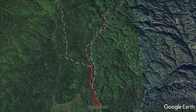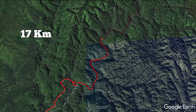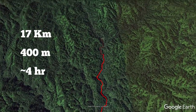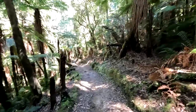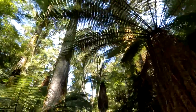The track to Central Whirinaki Hut is long and relatively flat at about 17 kilometres with only 400 metres of climb. It took me just over 4 hours to complete at a quick pace with a few small breaks. The track is wide, well-formed and in excellent condition all the way to the hut. It's extremely easy to walk and suitable for anyone, with practically no steep, rocky or muddy sections.